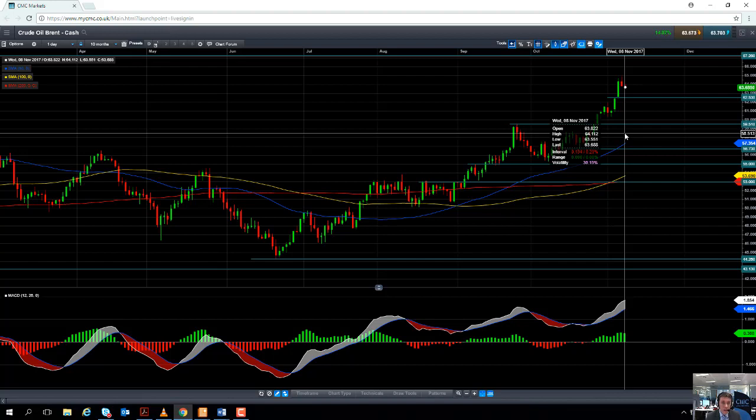These are all areas where you can potentially see buyers enter the fold should we see a sizable pullback in the price of Brent crude oil. If you are going to be trading the oil market, please be mindful that today at half three London time the EIA will report the latest US oil and gasoline stockpile figures. These figures tend to have quite a large impact in terms of volatility in the market, so it is something to be mindful of.